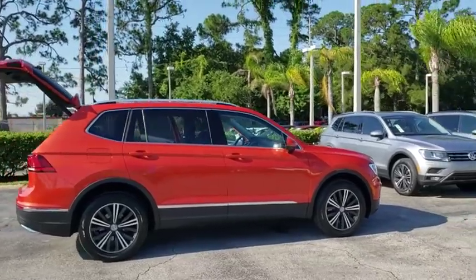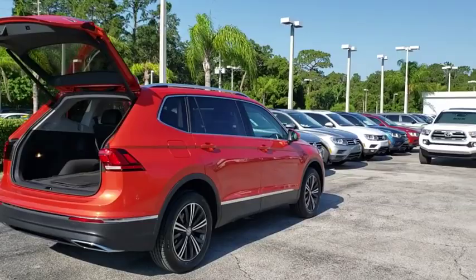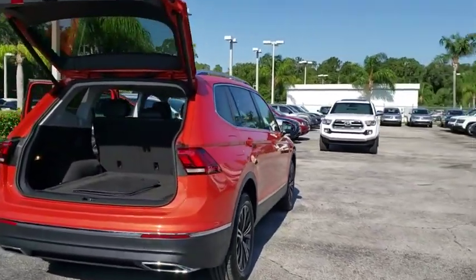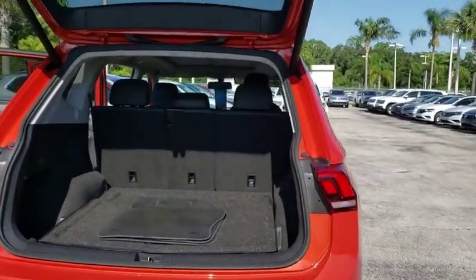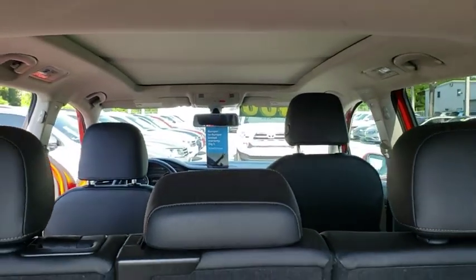Here are some of this vehicle's great options: power liftgate, keyless entry, navigation system, traction control, Bluetooth, dual airbags, alloy wheels, power steering, cruise control, keyless start, four-wheel disc brakes.